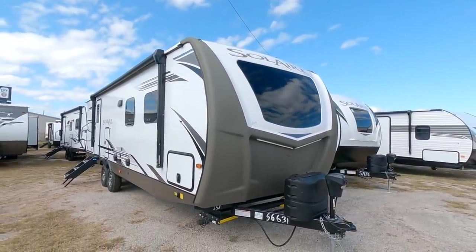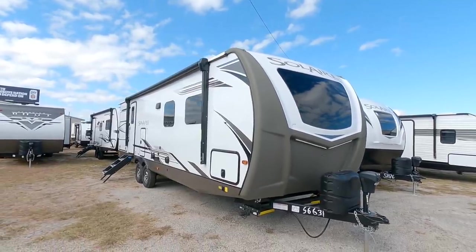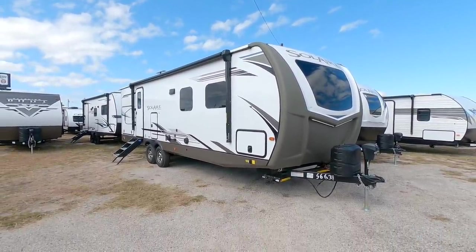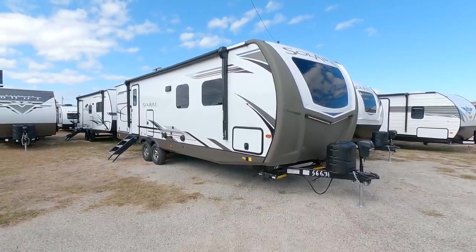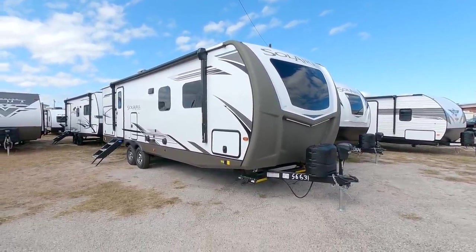Today's unit we're going to look at is this Palomino Sol Air. This is one of the longest Palomino Sol Airs I've seen. Very cool RV, a lot of really great upgrades that you don't typically see on travel trailers. I think you're going to like this one. Hang tight, I'll be right back.